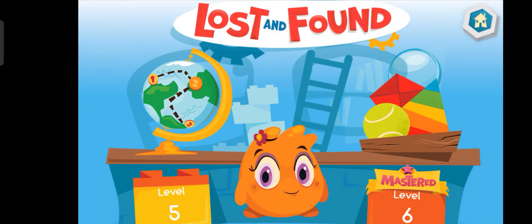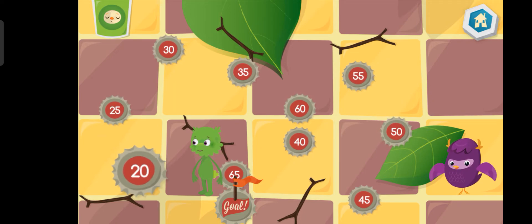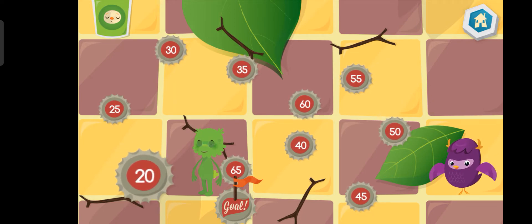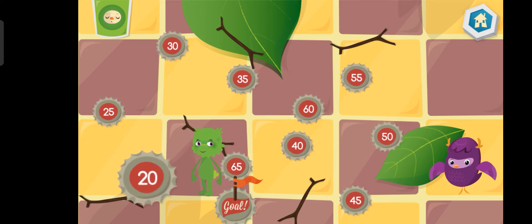What would you like to do now? To help the lost dust bunny find its way home, draw a line from one number to the next. Connect the dots by counting by fives.